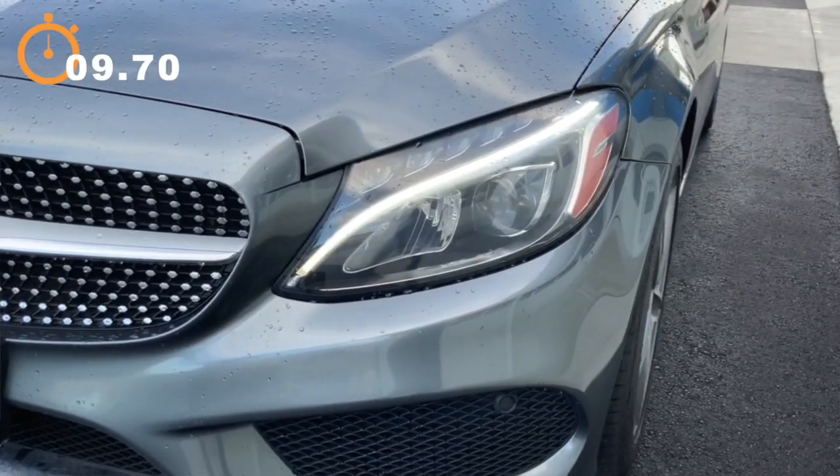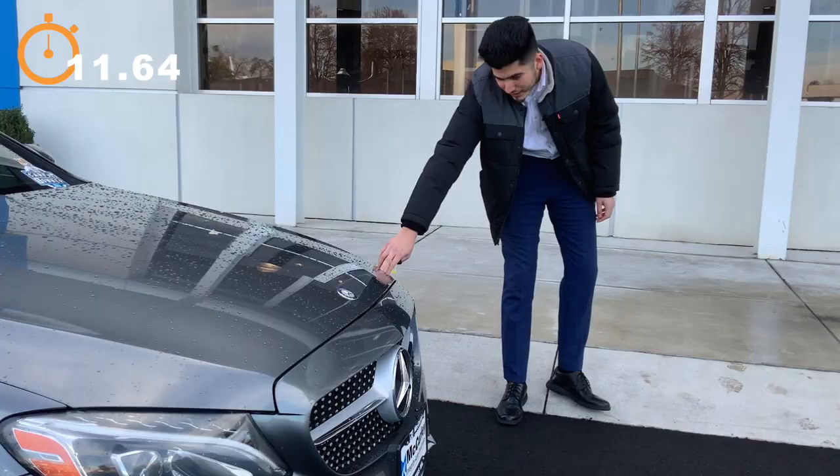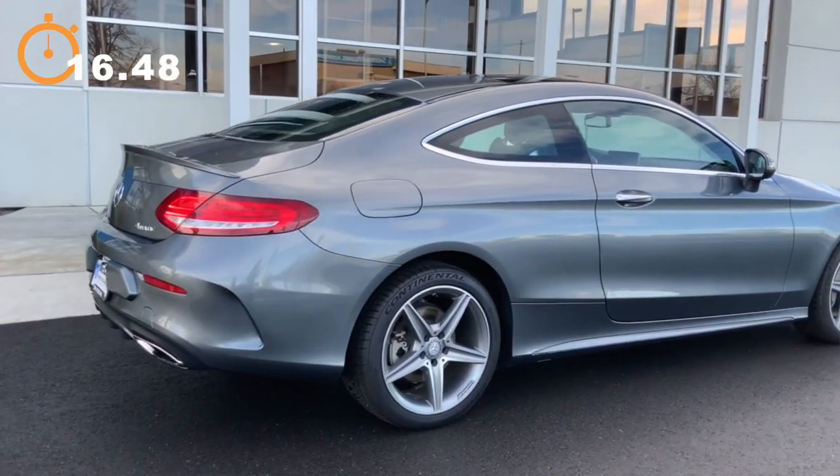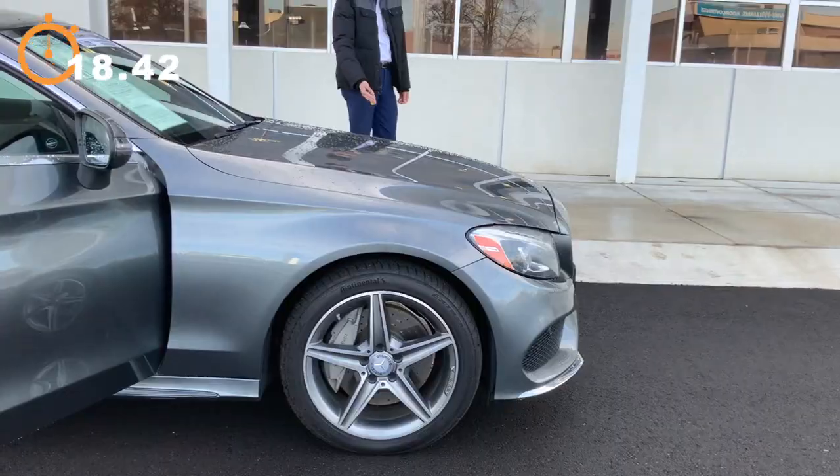It comes with the full LED lights here with the LED all-day running strips. The car here is a 4MATIC, so it is all-wheel drive. It goes beautifully with these 18-inch AMG wheels.